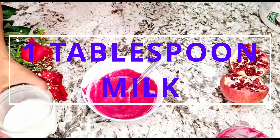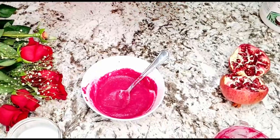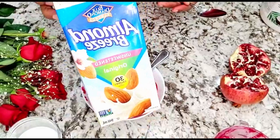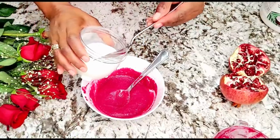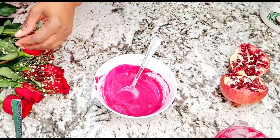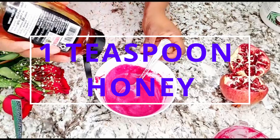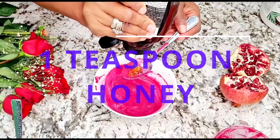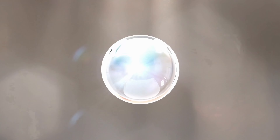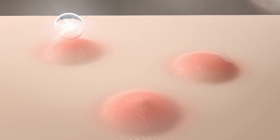To this mixture, I'm going to be adding one tablespoon of milk — or you can use yogurt, buttercream, or if you're a vegetarian, almond milk. Milk is packed with lactic acid and it lightens and brightens our skin, giving us that flawless-looking complexion. Next, we're adding one teaspoon of honey. Honey has antibacterial and antiseptic properties, and it's also going to lighten and brighten our skin. If you have acne, pimples, or any breakouts, honey will also take care of that in this DIY.